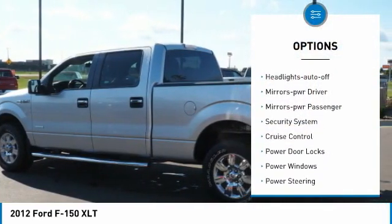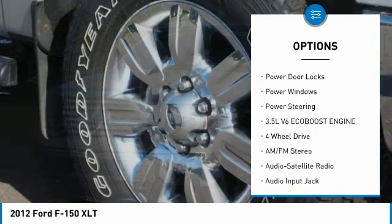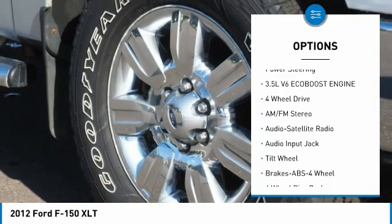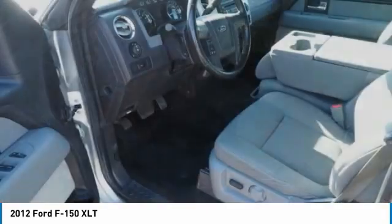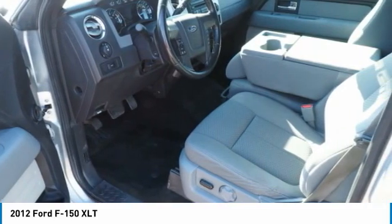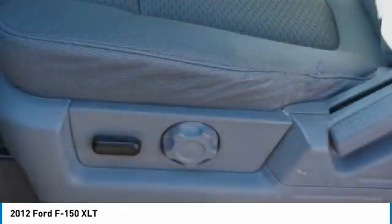Here are some of this vehicle's great options: traction control, remote keyless entry, headlights auto off, mirror memory, power passenger mirrors, security system, cruise control, power door locks, power windows, and power steering. Searching for a dependable vehicle that looks great too? You found it — so stop in today.